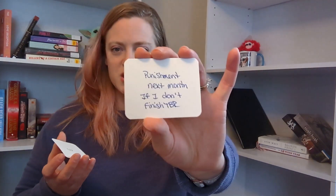There's also a 'remove a book' card — one less book to read. And there's a punishment next month if I don't finish my TBR. As of right now I'm not planning on doing punishments because I know I'm really bad at sticking to TBRs, but I put that in there for a little bit of possibility.